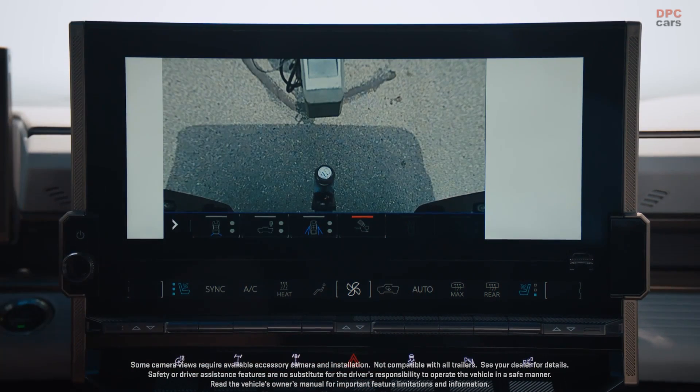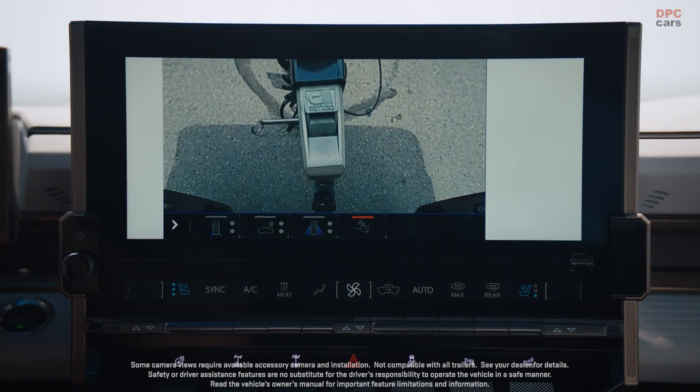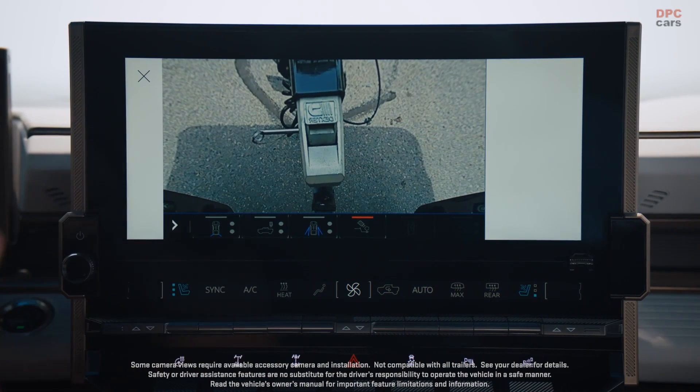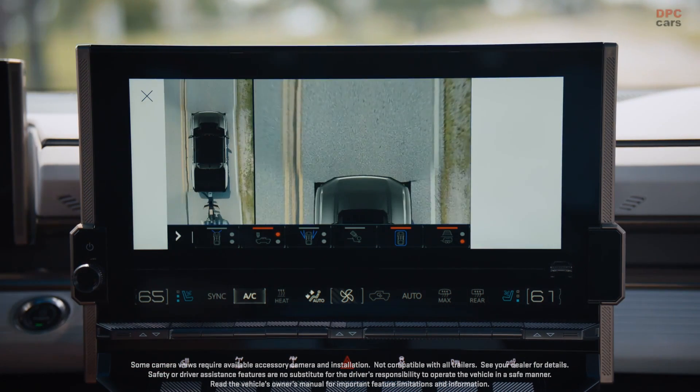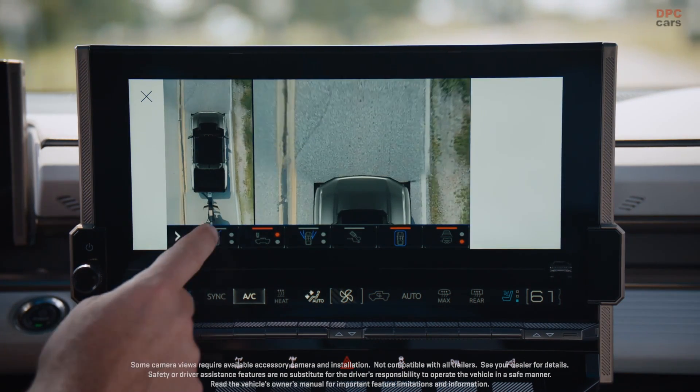The vehicle also weighs over 9,000 lbs by itself, so a GMC Hummer EV Pickup towing a 7,500 lbs trailer equates to a very heavy 16,500 lbs.